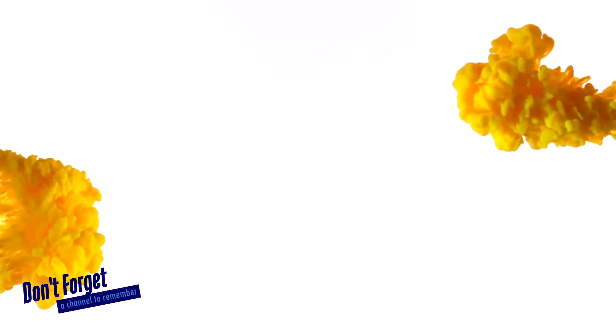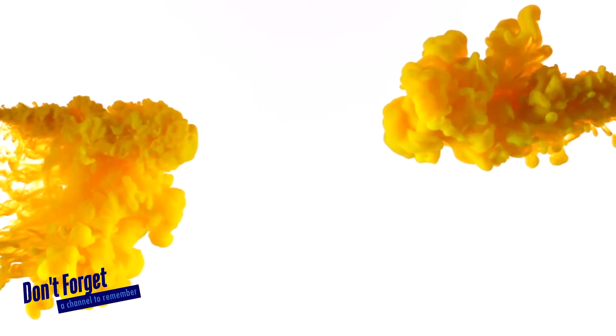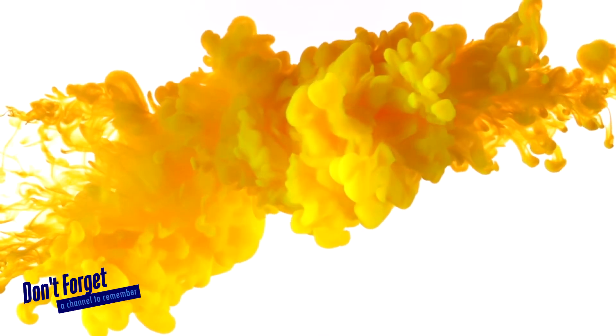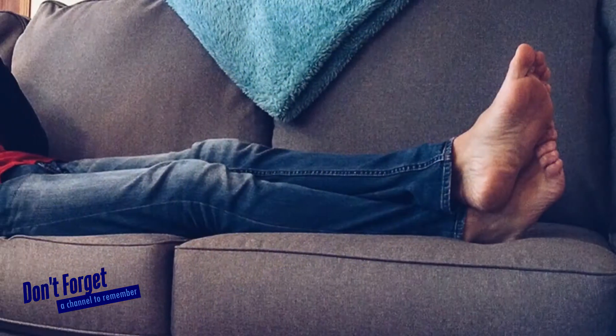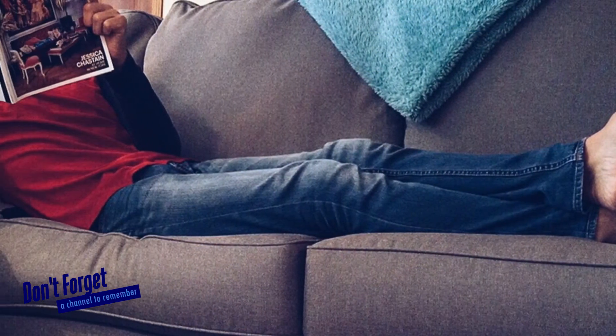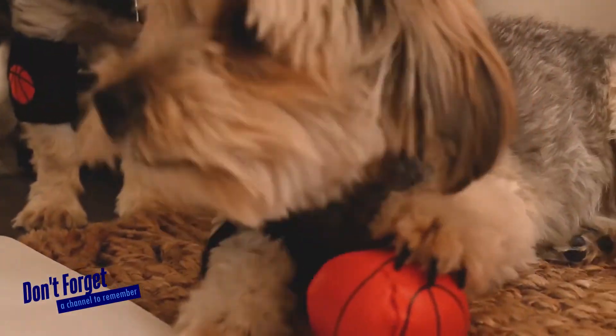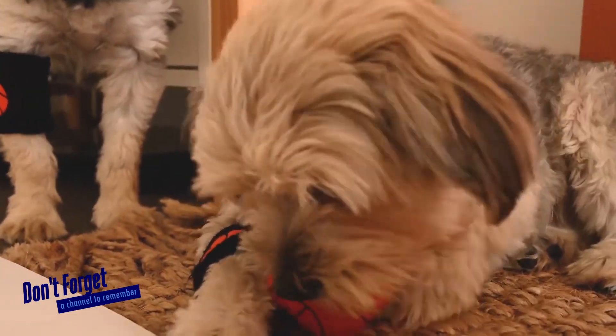Few things are as frustratingly persistent as the lingering odor from dog urine. It's like that friend you let stay with you for just a few days, you know, to get back on their feet, but then they end up barefoot on the couch for several weeks clinging to your remote. So throughout my years, I've enjoyed many little pups and I miss them every day. But what I don't miss is the smell of their pee.